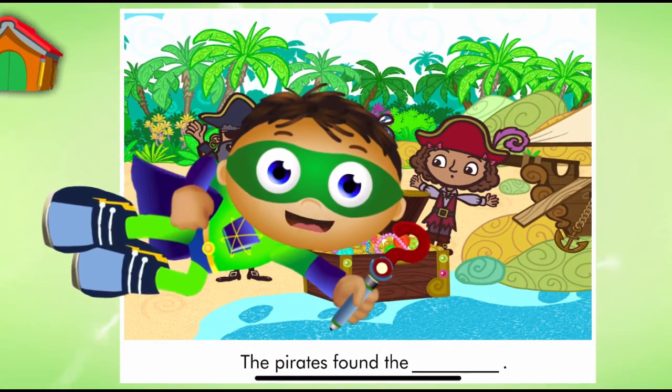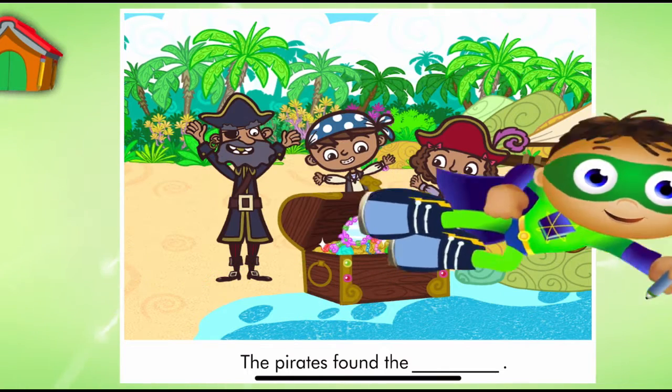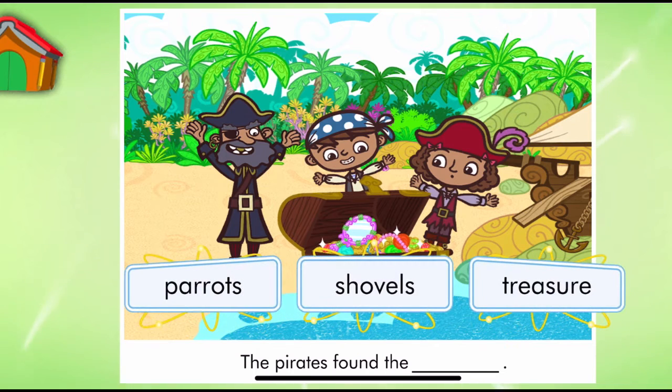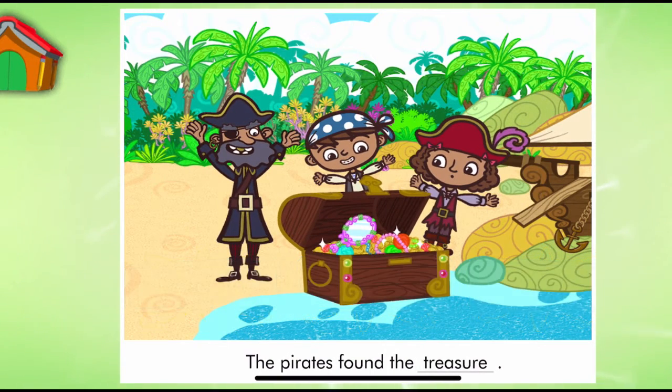Look, it's a page from The Beach Day Mystery. Let's read. The Pirates found the... Super Reader, which word should we use to match the picture? The Pirates found the treasure.